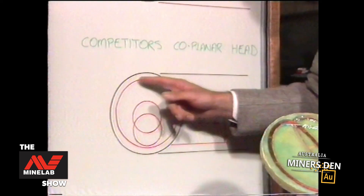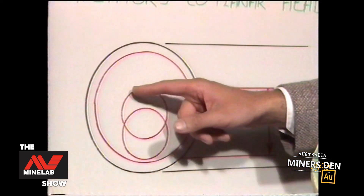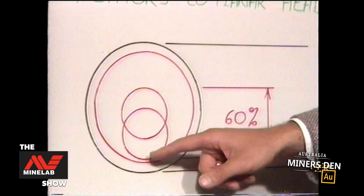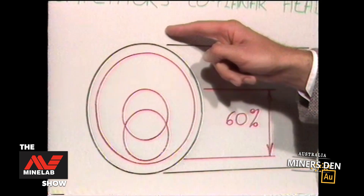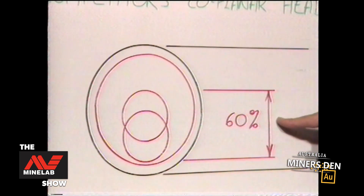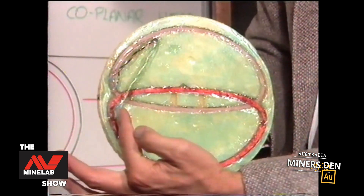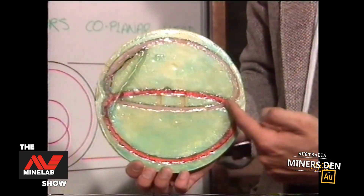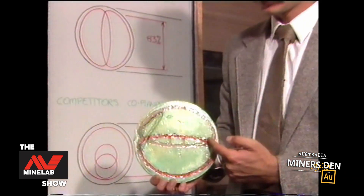Dealing with the diagram down here, that is the representation of a typical competitor's coplanar head. We can see that although there are a number of internal coils, the sensitive area is basically from the top to the bottom of this coil. In relation to the outside dimensions, the sensitive area is 60%. Hence, when using this head, any object that passes through the sensitive area causes a very strong signal to be received.